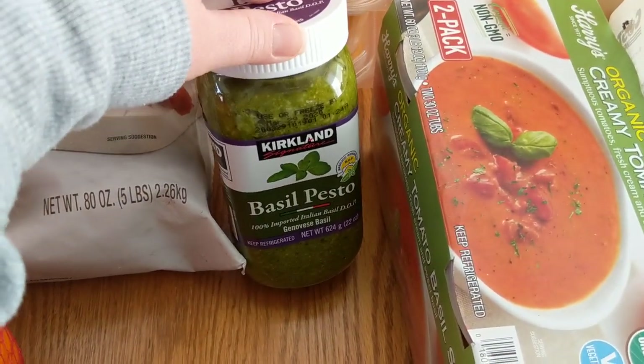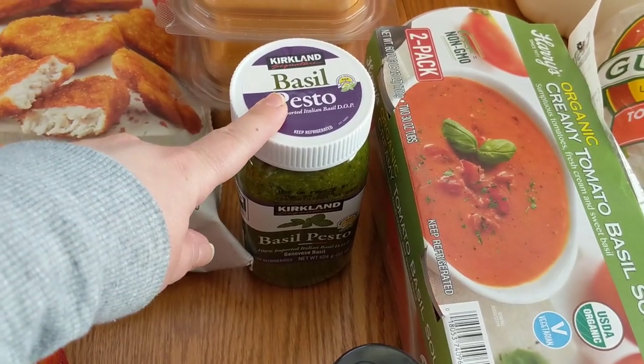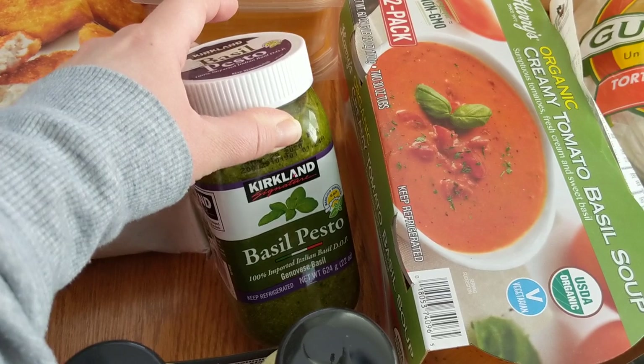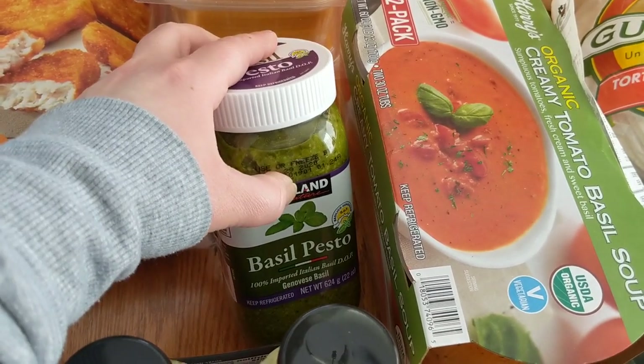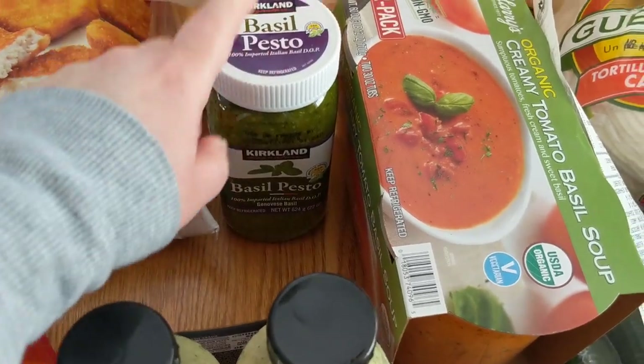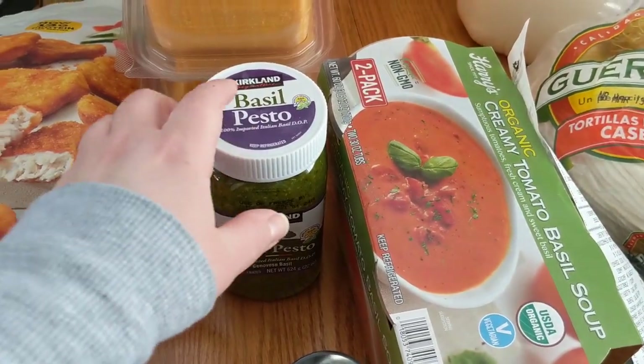We got some of the basil pesto. I really like this and I feel like it's good to have on hand. It does freeze pretty well — if you feel like you're not going to eat the entire thing before it goes bad, just stick it in separate containers and toss it in the freezer. I like to put it over chicken breasts and bake them on the sheet pan in the oven and it turns out really well.